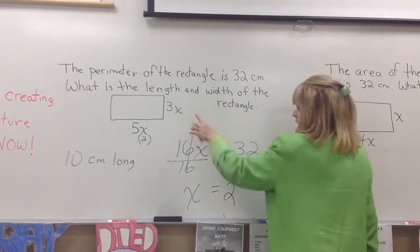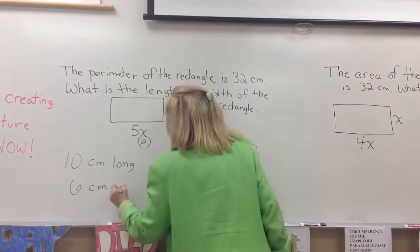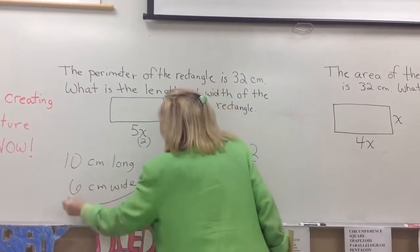How wide would it be if we put a 2 in there? 6. 6 centimeters wide. And now you've answered that question.